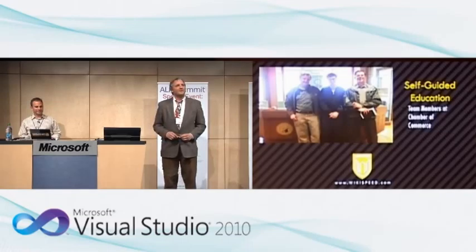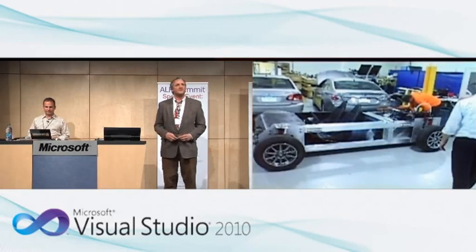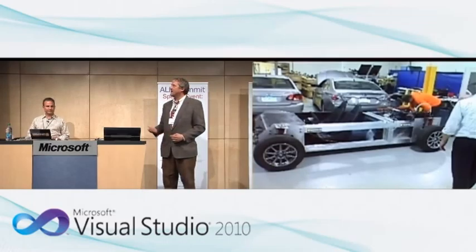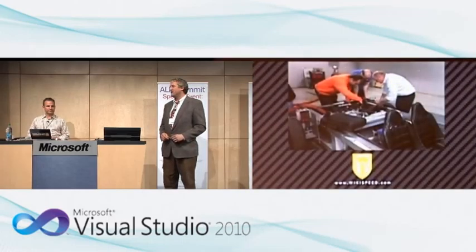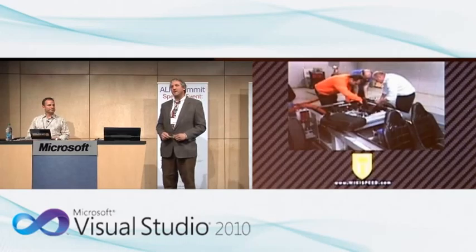We were inside Roush Engineering in Livonia, Michigan — they subcontract for the big three automakers doing engine certification, crash testing, and airbag development. There was our car in Roush doing engine testing, strapped to a $1 million chassis dynamometer for final certification to determine our mileage. Wikispeed members were working right alongside the Roush engineers. A machine like that costs thousands of dollars an hour — five engineers standing around looking at you — but we got that for free. They were just excited about it and gave us the time.